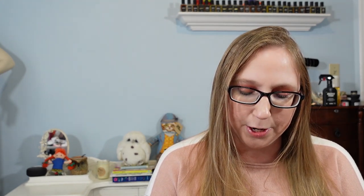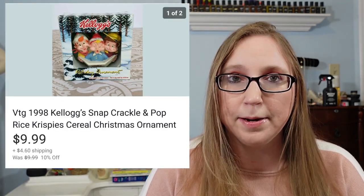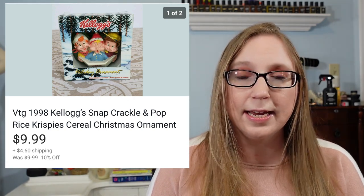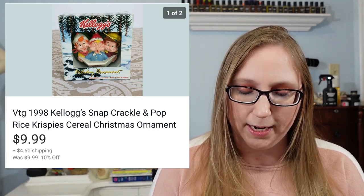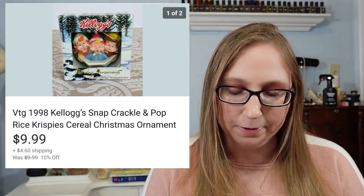This next item also came from my parents' house. It was a new-in-package Kellogg Snap, Crackle, and Pop Christmas ornament. That sold for $9.99. I actually had two of these — the other one will probably be in another cha-ching video. But both of them did sell. People do like advertising pieces, so just throwing that out there if you didn't know.